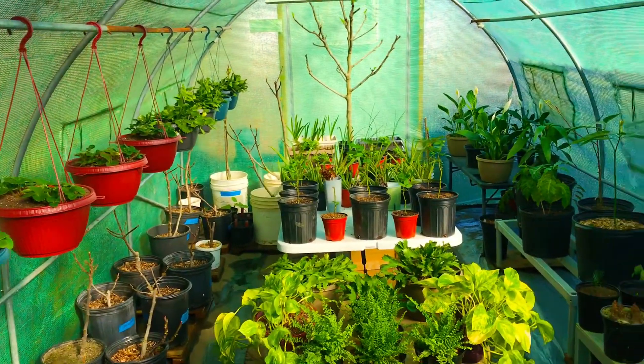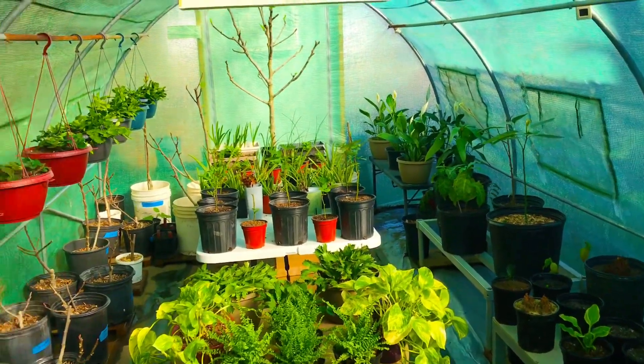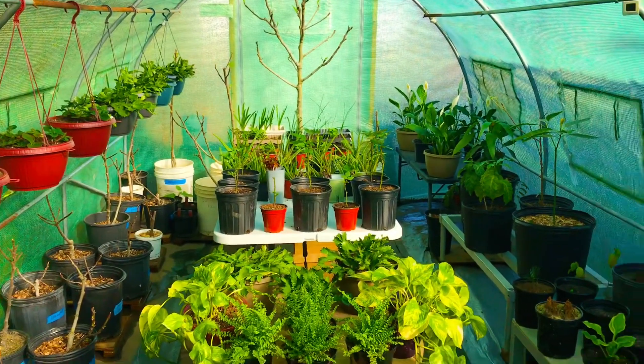Greetings, Green Thumb Gardening family. I'm Alian Ali Spaketsa from right here at the Green Thumb Gardening channel. We're here in our high tunnel greenhouse this morning.